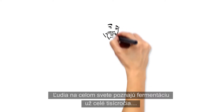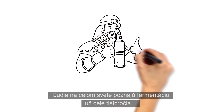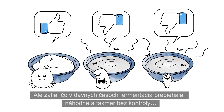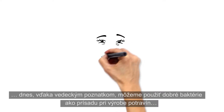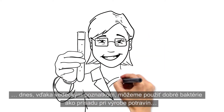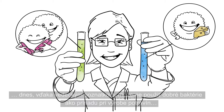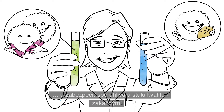For several thousand years, people all over the world have been more or less aware of fermentation because it is a good way to preserve food. But whereas in the old days fermentation happened randomly and with little control, today, with our advancement of science, we can add the good bacteria as an ingredient in food production and ensure a reliable and consistent quality every time.